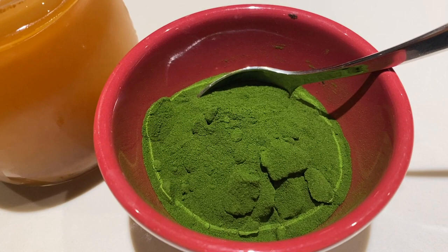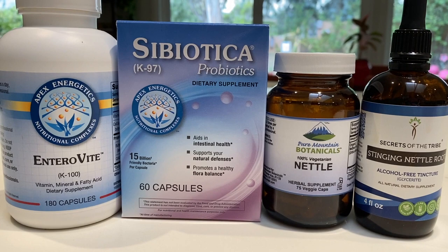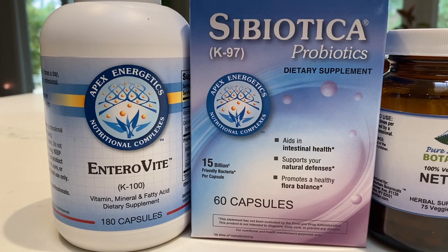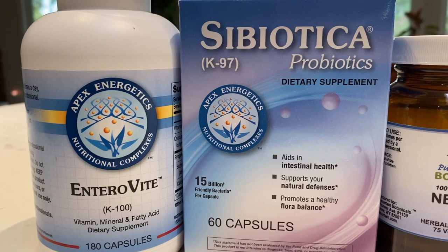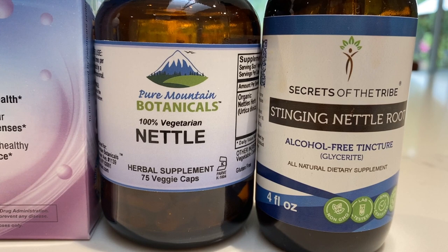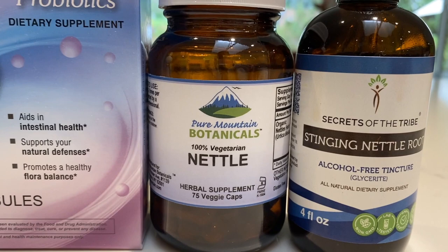I took my second serving of Daily Green Boost for the day along with more fresh pressed apple juice. Other supplements I take are Enterovite, which supports the intestines and intestinal cell function, and C-Biotica Probiotics, which are safe for those with histamine sensitivities — I take one capsule of each, twice a day. I also take organic stinging nettle in capsules and an alcohol-free tincture — the tincture three to four times a day, and two capsules in the morning and one at night. I also take daily doses of iodine and B12, and twice a week I take a zinc and selenium capsule.